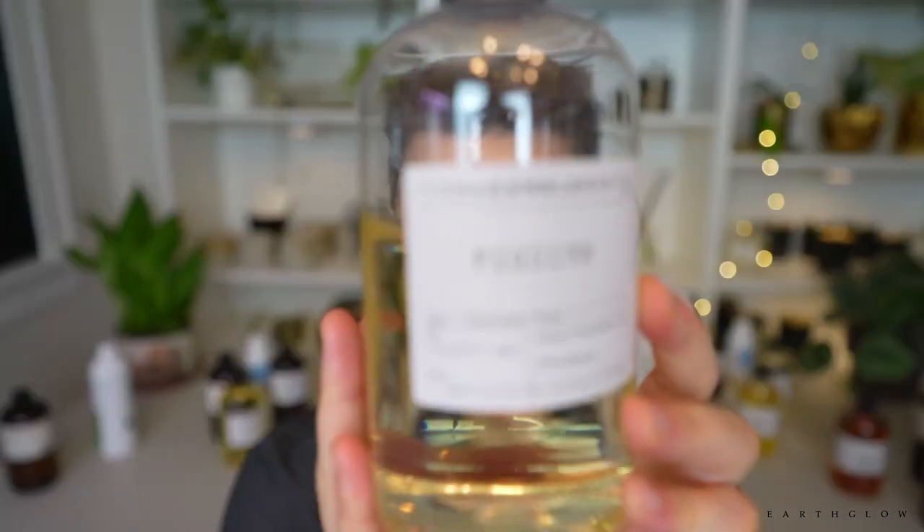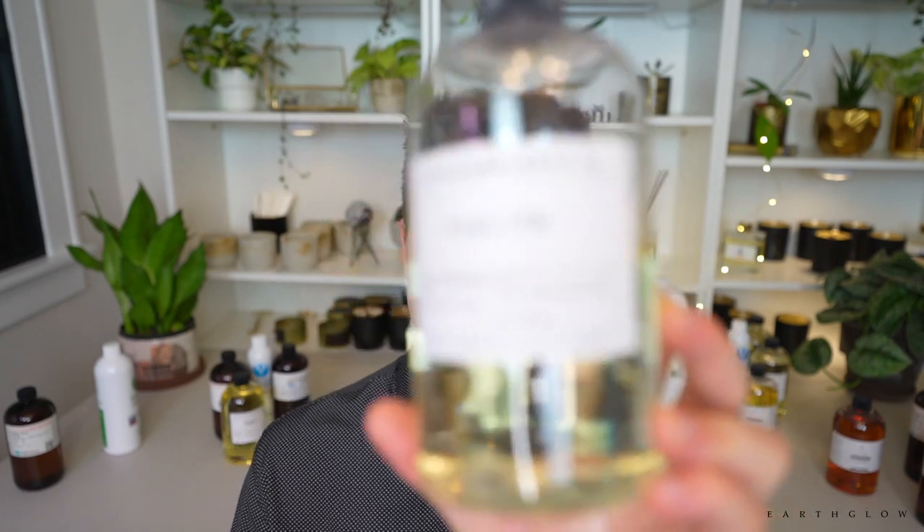Next honorable mention: Figuiere by Stone Candles. I do have extensive experience with this one — it's been in my candle line for about eight months as my Anatolia candle, blended 50/50 with Cassis by Stone Candles for Anatolia, Turkey. I like it a lot, but it only gets an honorable mention because it has caused a lot of soot with wood wicks. I've been experimenting with wicking down, but it's still not where I want it.